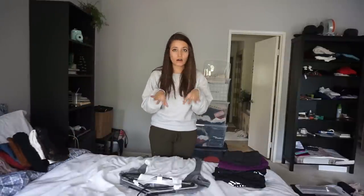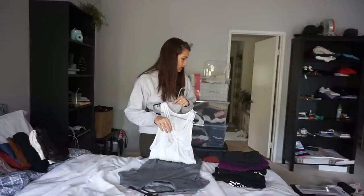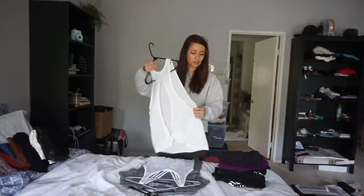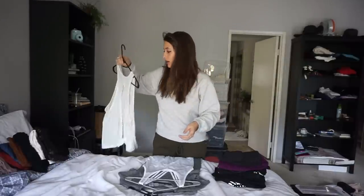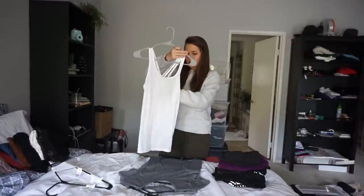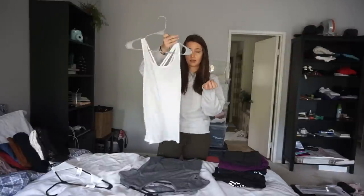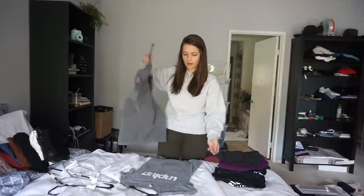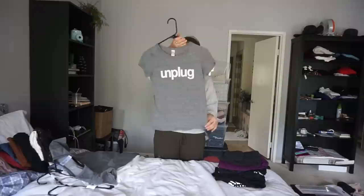Next I'm going to do a workout bundle. Most of these — everything except two things — are from Victoria's Secret. These are pretty much new Victoria's Secret Sport workout tank tops. There's also a workout shirt that's not Victoria's Secret — this one is from the Gap.